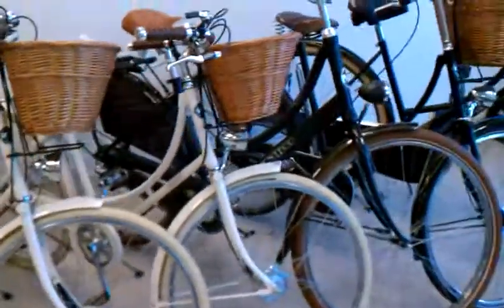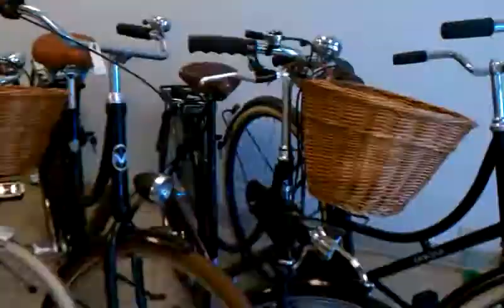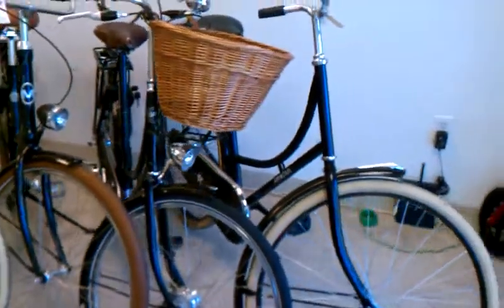A Gazelle Kid's Shark, a couple of Pashley Britannians, a Montego 3-speed, a Pashley Princess, and an Amsterdam 2-speed Ompeet.